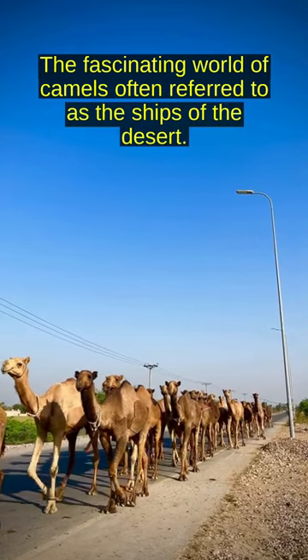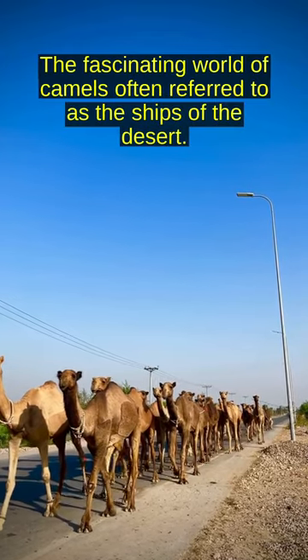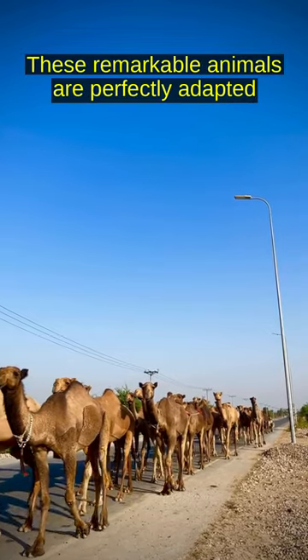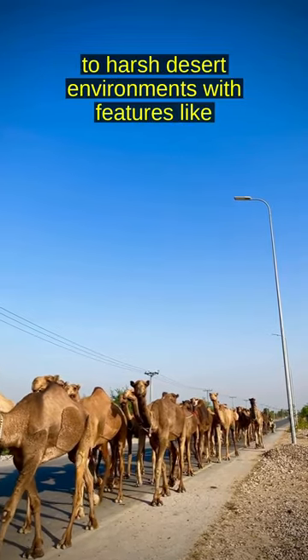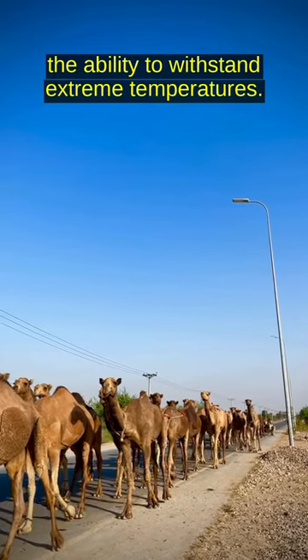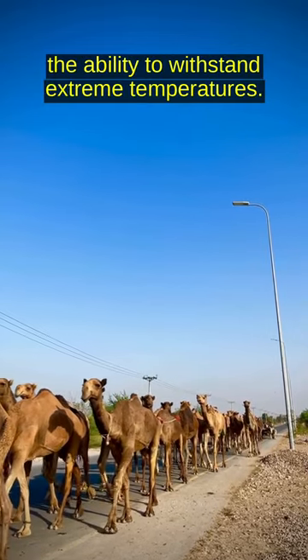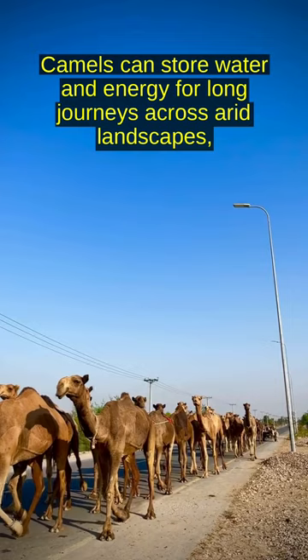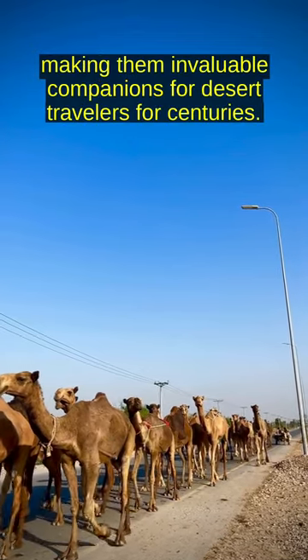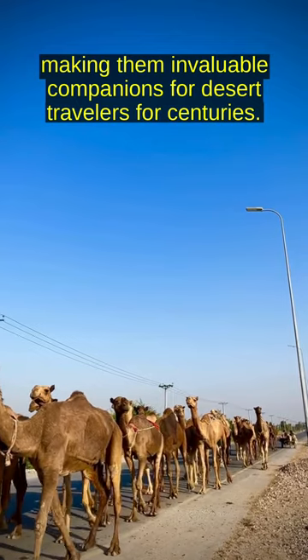Explore the fascinating world of camels, often referred to as the ships of the desert. These remarkable animals are perfectly adapted to harsh desert environments, with features like specialized feet for walking on sand and the ability to withstand extreme temperatures. Camels can store water and energy for long journeys across arid landscapes, making them invaluable companions for desert travelers for centuries.